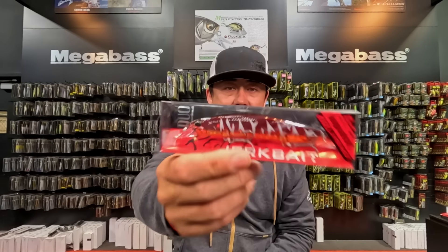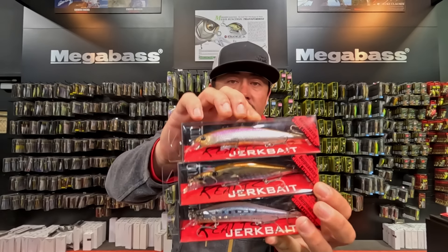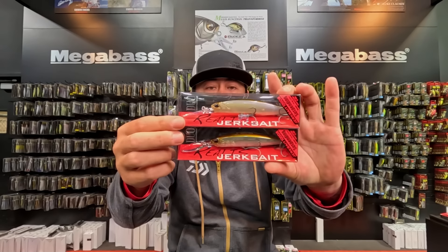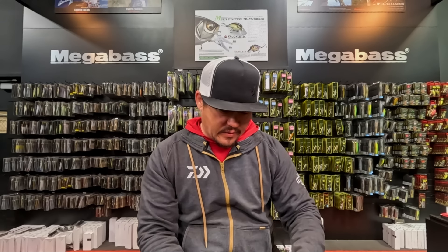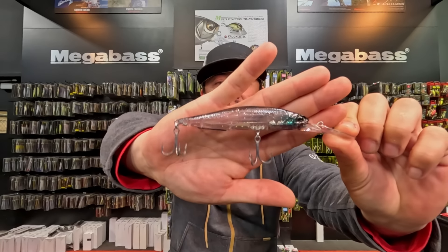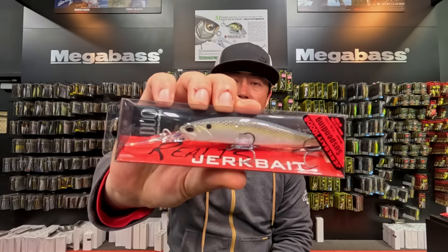Big restock in Duo Jerkbaits: I've got 110s and 120 SPs in a lot of key springtime colors. Also restocked is the 120 DR — if you're looking to go a little bit deeper, that jerkbait gets you about 10 to 11 feet. There are also two new colors in the 100 DR: Phantom Shad — a pretty sick transparent natural baitfish color with a nice black top — and American Shad, that same clean shad color we're used to.